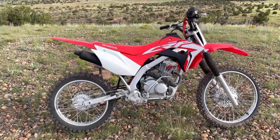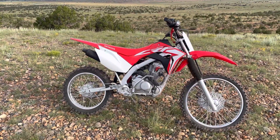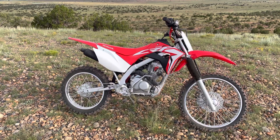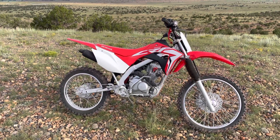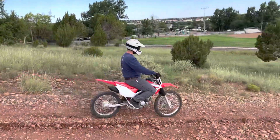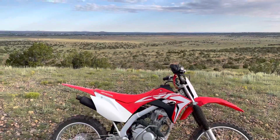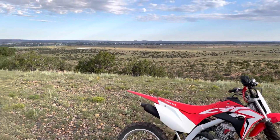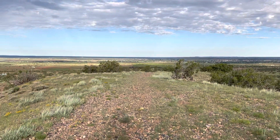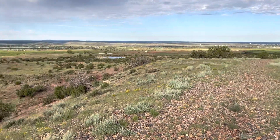My 12-year-old son rides it and loves it — he's going on a ride with his buddies this afternoon. I get out and ride it too. I'm a 38, almost 39-year-old man; I weigh 183 pounds and I'm five foot seven and a half inches tall. I rode this bike all the way out here this morning to the top of this knoll. I live way off in the distance and this bike gets me around just fine.